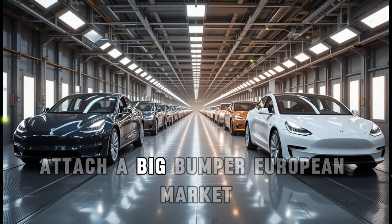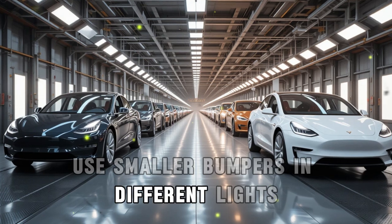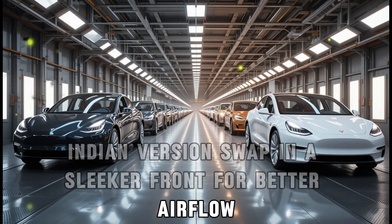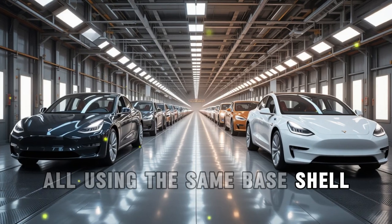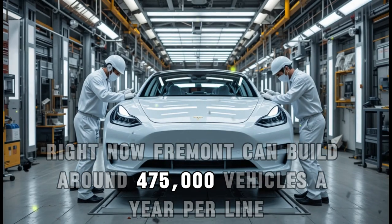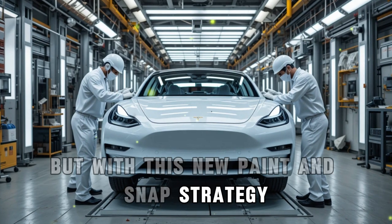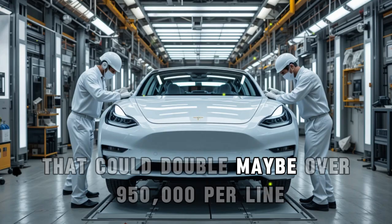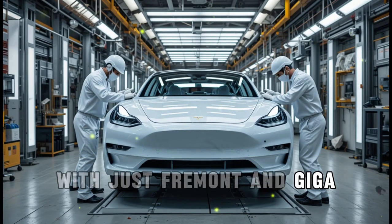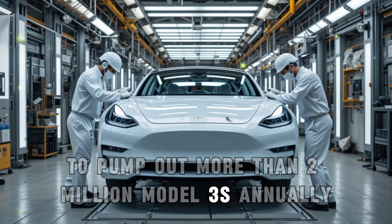This also allows Tesla to build one base body and attach different front and rear ends depending on the market. Want the U.S. version? Attach a big bumper. European market? Use smaller bumpers and different lights. Indian version? Swap in a sleeker front for better airflow — all using the same base shell. Right now, Fremont can build around 475,000 vehicles a year per line. But with this new paint and snap strategy, that could double to maybe over 950,000 per line. With just Fremont and Giga Texas combined, Tesla could be on track to pump out more than 2 million Model 2s annually.